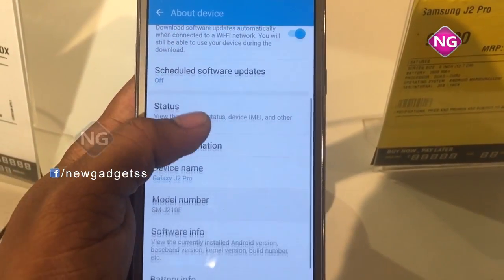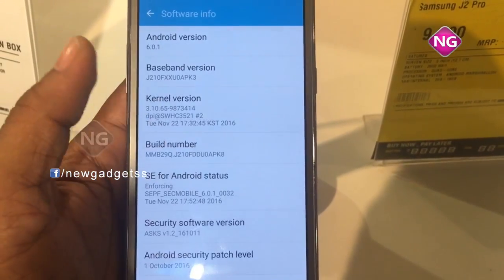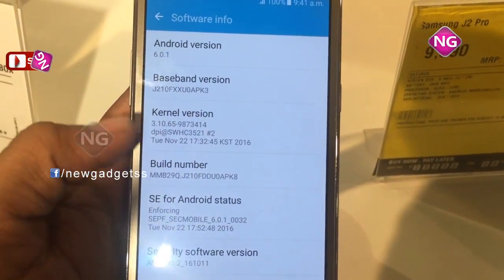Connectivity features consist of Wi-Fi, GPS, Bluetooth, USB, FM, 3G, and 4G. The device also includes various sensors.